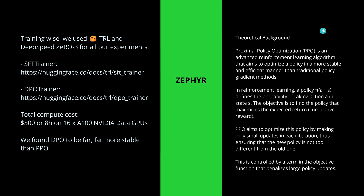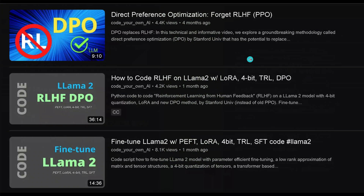For my younger viewers — what is PPO? Proximal Policy Optimization is an advanced reinforcement learning algorithm that aims to optimize the policy in a more stable and efficient manner than traditional policy gradient methods. It was developed by OpenAI. And as I showed you four months ago in a video, PPO is now being substituted by DPO. If you want a deeper understanding of the different methodologies, that video is for you.